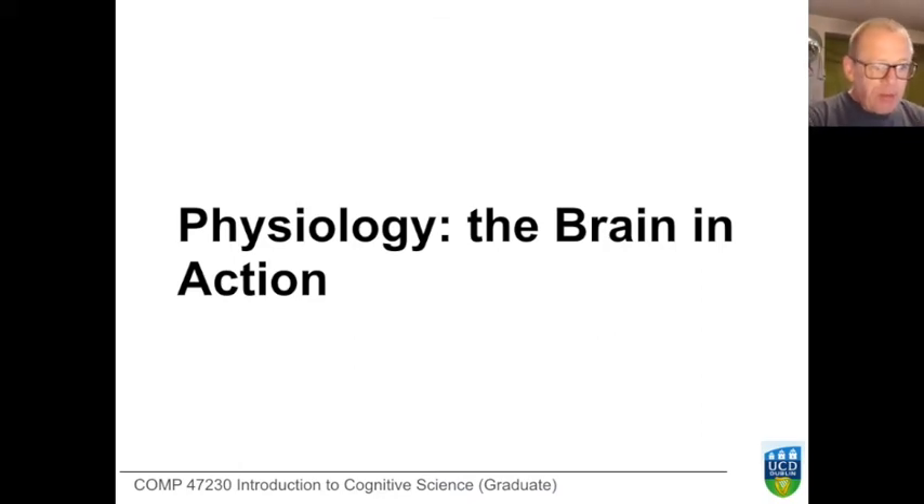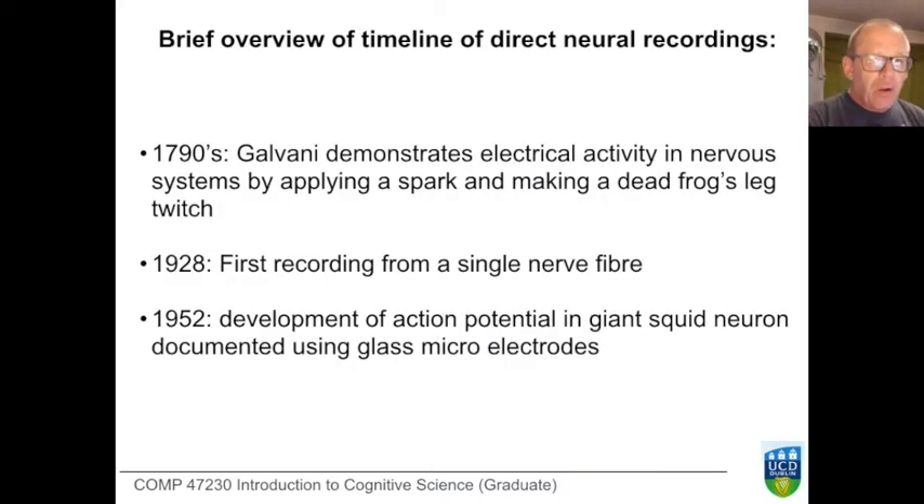We move now from anatomy to physiology and looking at the brain as it does stuff. One of the first places to look is the electrical activity in the brain. We've noted that the brain seems to be a massive recurrently connected electrochemical signaling system, in which chemical transmission intervenes between the propagation of electricity down one neuron and the development of the basis for its spike in the subsequent neuron.